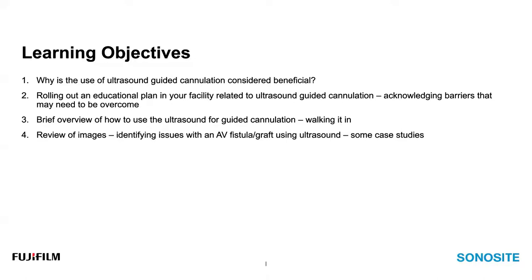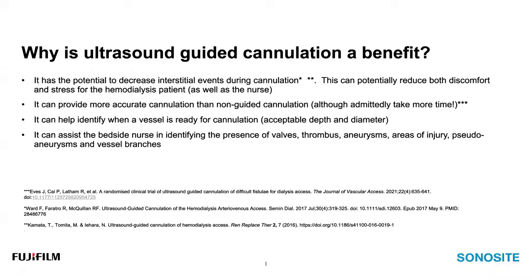The learning objectives of today's webinar are: first, why is the use of ultrasound-guided cannulation considered beneficial? Second, rolling out an educational plan in your facility and acknowledging the barriers that may need to be overcome. Third, a brief overview of how to use the ultrasound for guided cannulation — specifically walking it in. And fourth, reviewing images and identifying issues with an AV fistula or graft using ultrasound, including case studies to help you identify what you're seeing on the ultrasound screen.